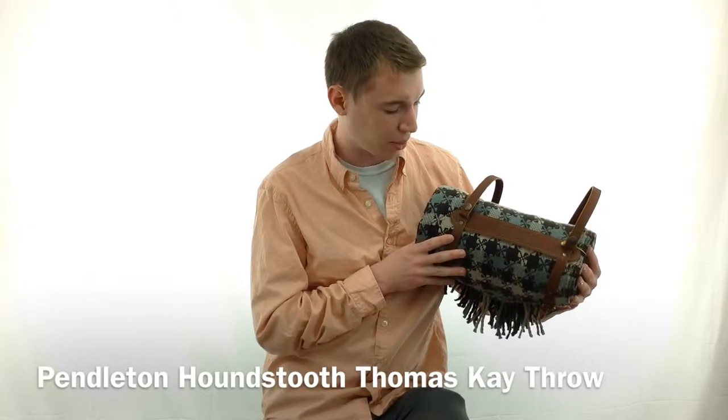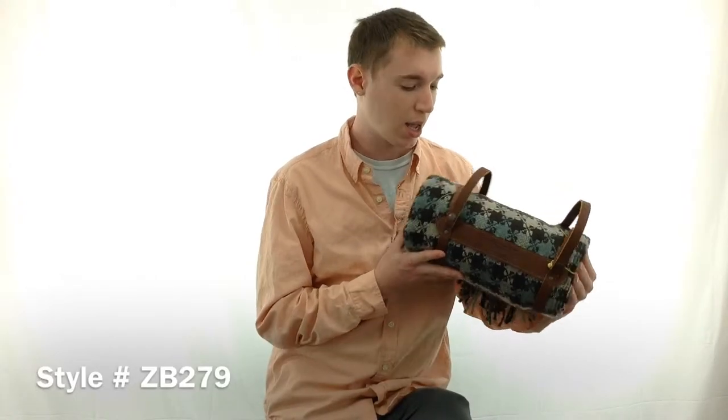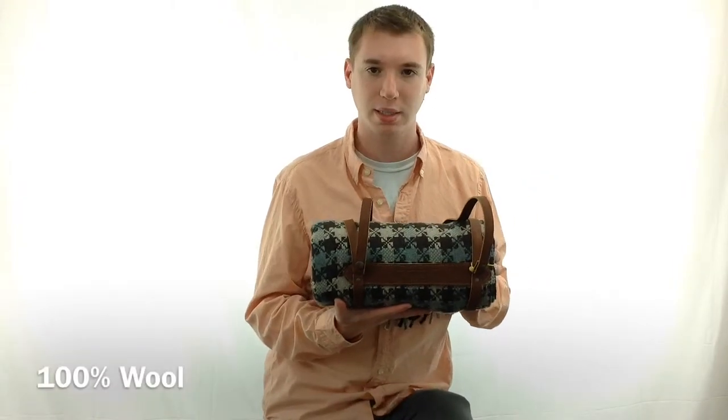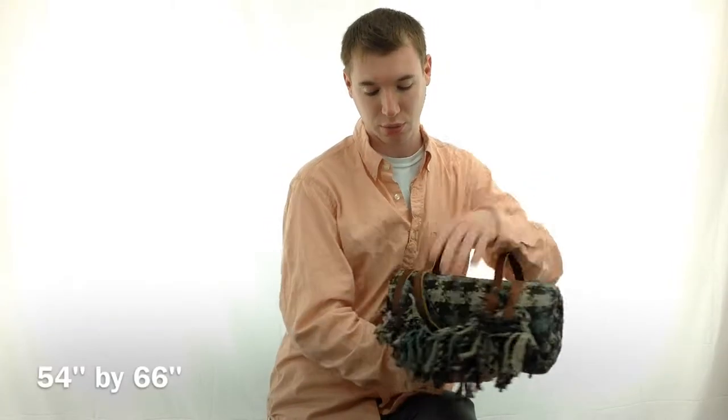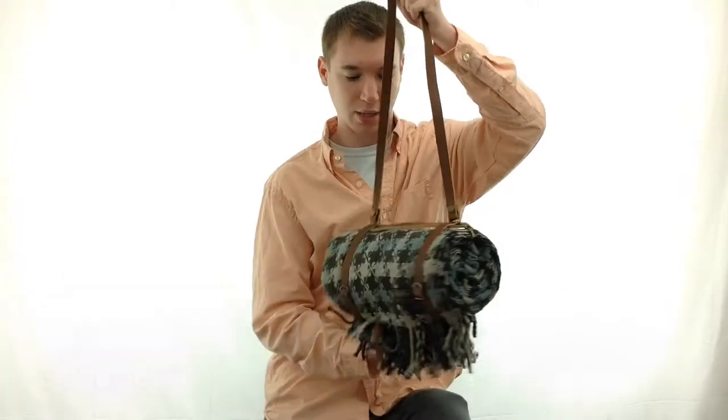Hey guys, it's Noah from Hanks and I'm here with the Pendleton Hounds Tooth Thomas K Throw, style number ZB279. This is a 100% wool blanket and it is 54 by 66 inches with a 3 inch fringe. There are two straps if you wish to take it to go.